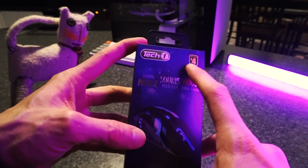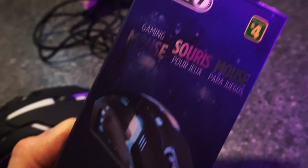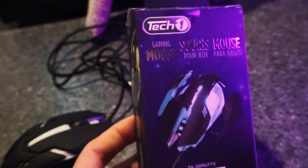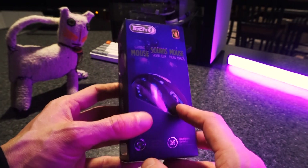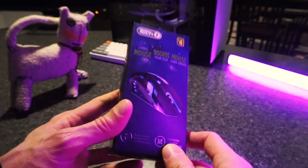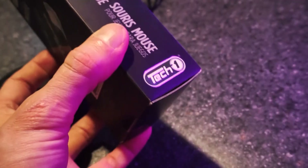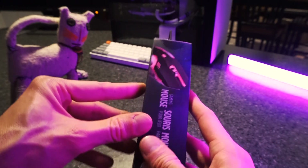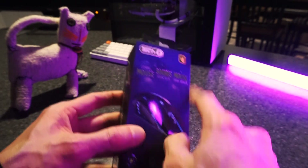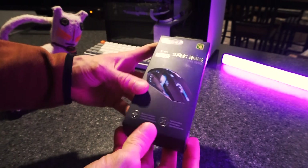It was four Canadian dollars, which is like two dollars and fifty cents USD. The pictures make it look really good — if it's anywhere near as good as the pictures, I'm expecting a pretty good gaming experience. It says 'Tech One' on it, but that's actually a sticker. This is a generic mouse and different companies can just buy it and put their sticker on there, and that makes it their mouse.